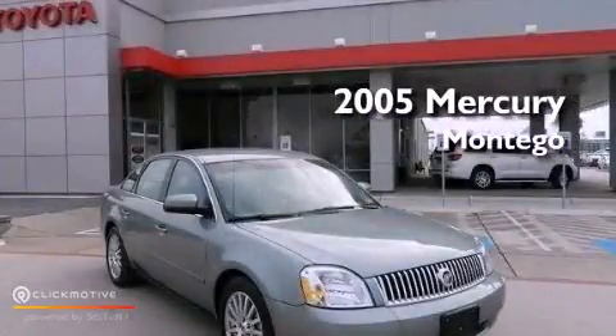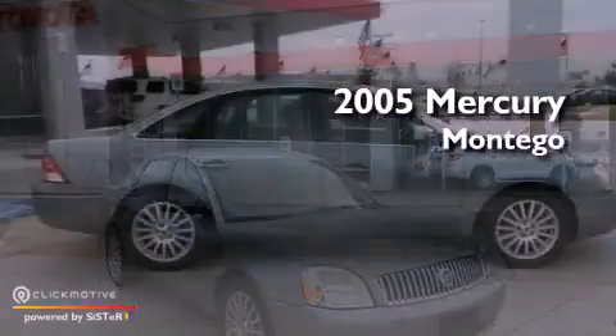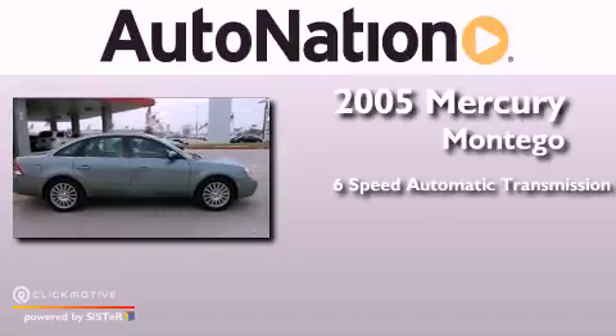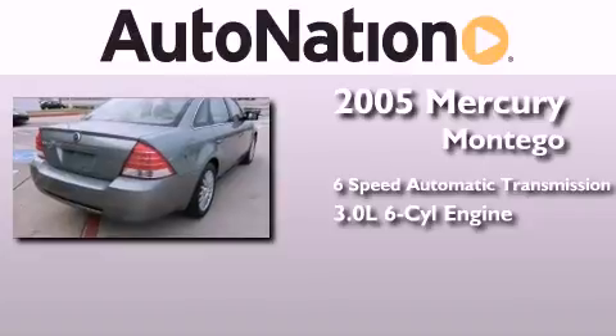This is a 2005 Mercury Montego. This four-door sedan has a six-speed automatic transmission and a 3.0-liter V6.